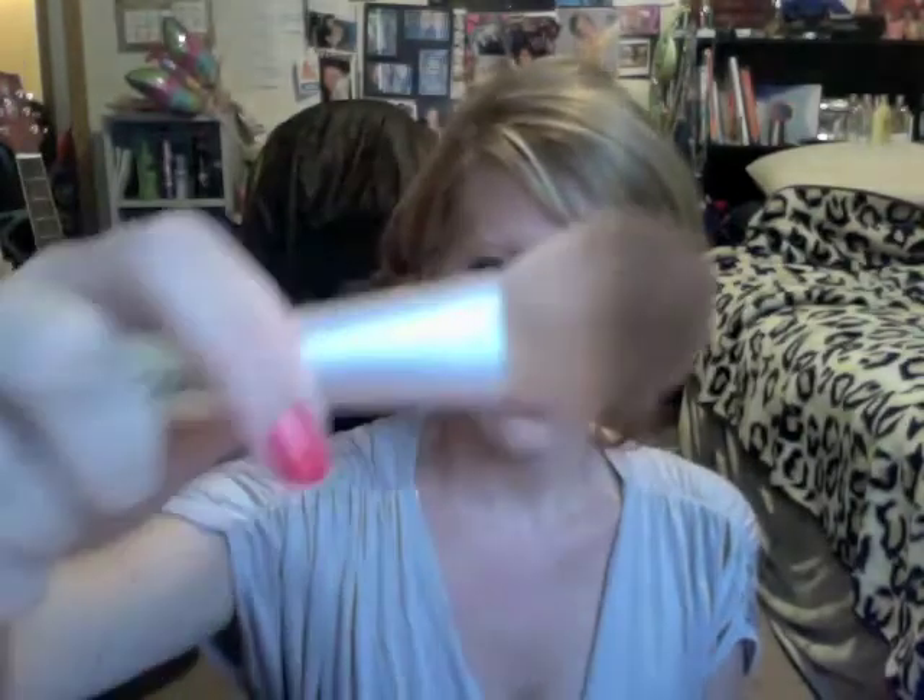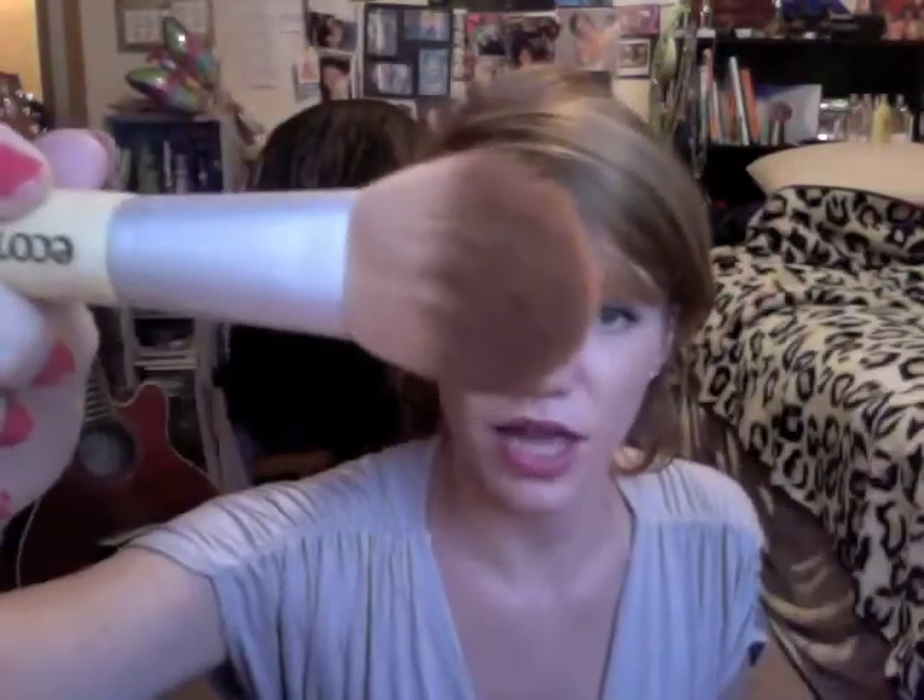Next are my Ecotools brushes, which I got for my birthday. This is the little kabuki brush — it's a lot smaller than I thought it would be, but it works great. I use it to apply that tinted moisturizer all over my face in little circular motions. Next is the Ecotools concealer brush — a great little brush I use to put concealer on problem areas. I also have an Ecotools brush for blush and bronzer. I definitely recommend these brushes — they're so soft.